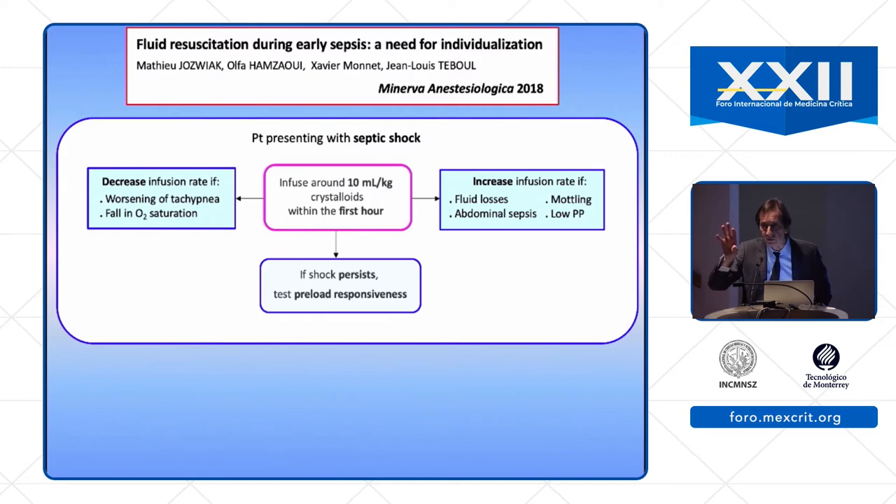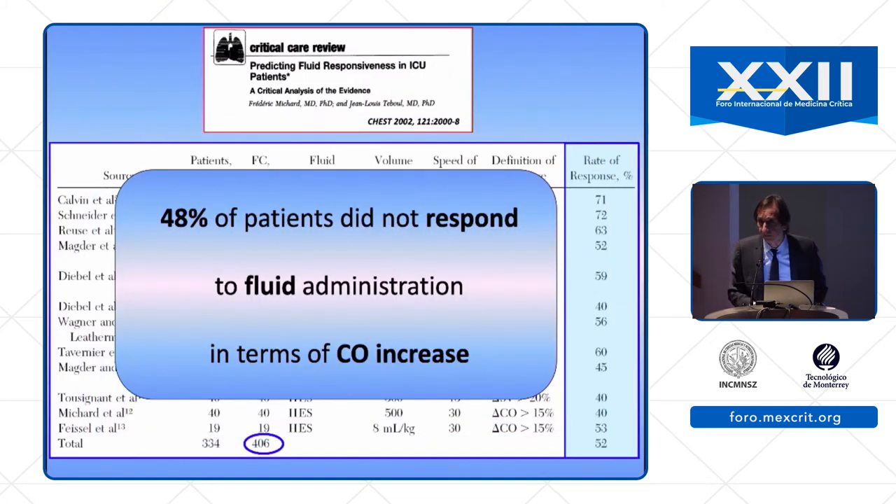After 45 to 60 minutes, if shock persists despite early resuscitation, it is important to test fluid responsiveness — not after three hours, but 30 to 60 minutes after the first bolus. We know that approximately 48% of patients do not respond to fluid administration in terms of increasing cardiac output, so it is not useful and could be dangerous to give fluid to non-responders. Food overload may cause harm: in the SOAP study, a positive cumulative fluid balance was an independent factor associated with mortality.